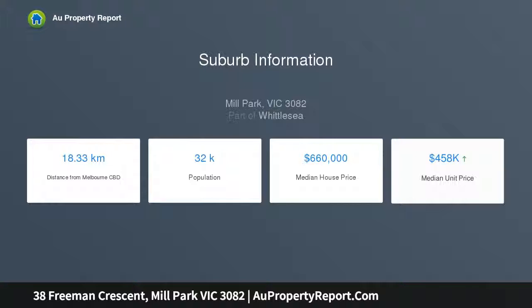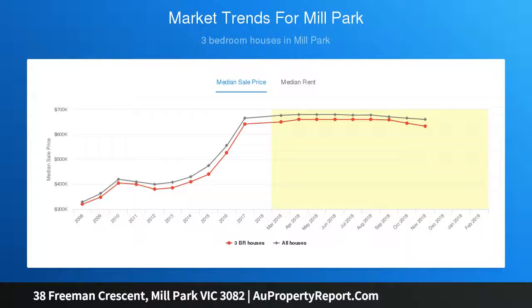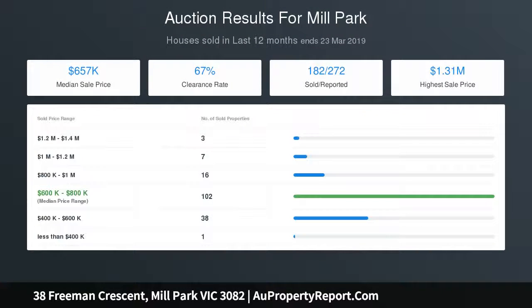Journey outside to a generous rear yard with the potential for further improvements STCA, which offers a large garden shed. Extras include the comforts of heating and cooling, NBN, carport plus extra off-street parking.